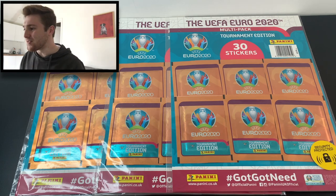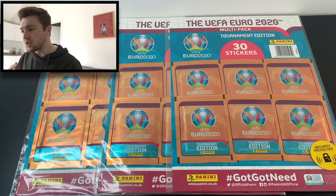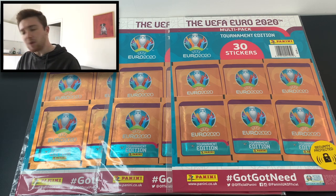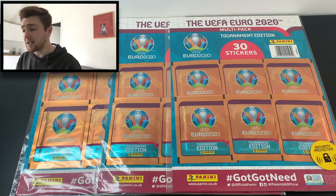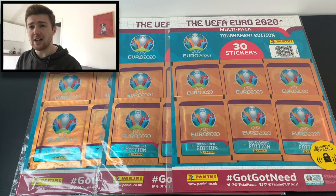Hello guys, Toby here, welcome back to the Football Collectibles channel. Today we're going to be opening another of these three fantastic Panini Euro 2020 Official Tournament Edition Sticker Collection Multi-Packs, which contain 30 stickers because there are 6 packets in there, retailing at £4.99 — which means you're getting 40p off that 6th sticker packet.